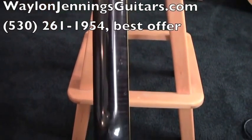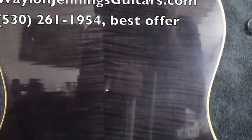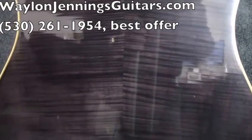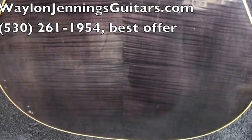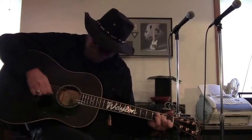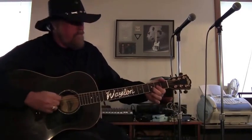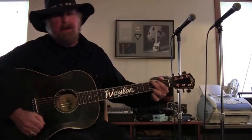If you have any questions, please send me a message through waylonjenningsguitars.com or call me at 530-853-4193. Like Waylon, this guitar is one of a kind.